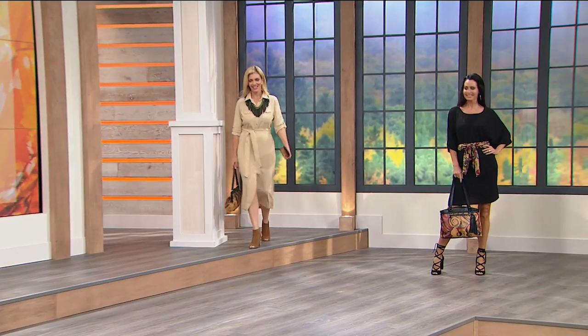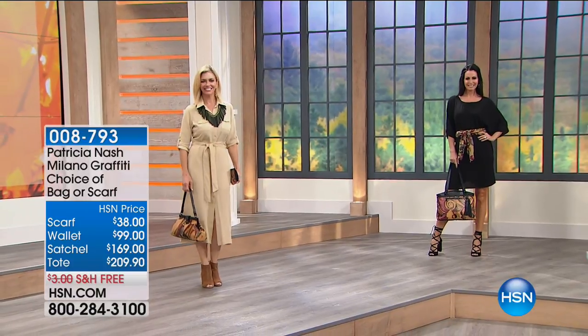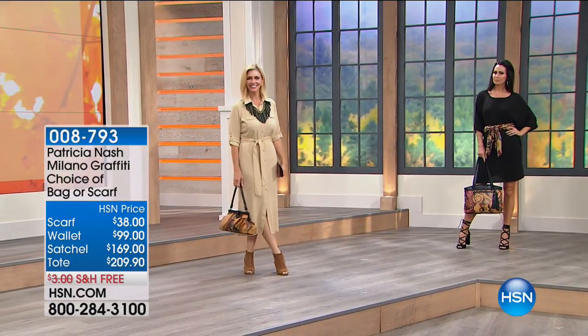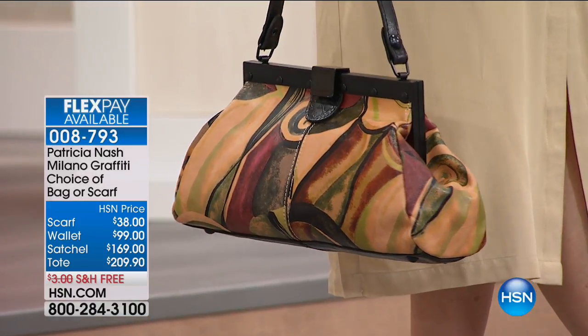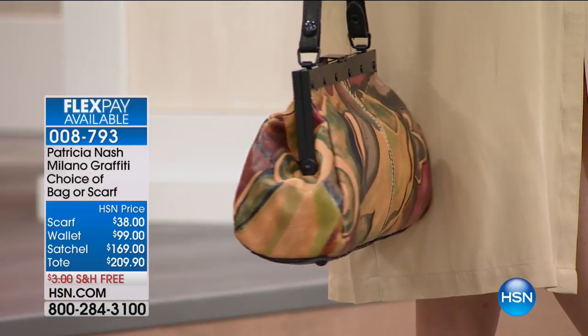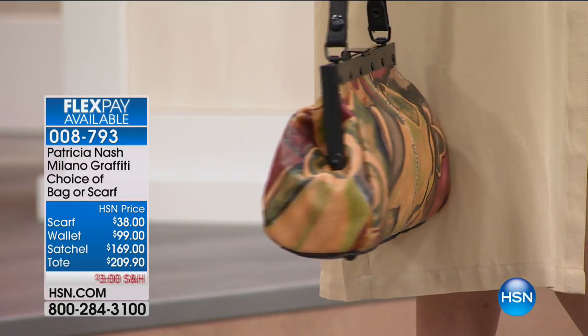Alrighty, ready to go to Milan, Miss Patricia Nash. I want a great handbag. And this one is called the Patricia Nash Poppy Milano Graffiti. This is like the coolest graffiti ever — this is graffiti you can wear. We have a choice in the bags: we have either the satchel design, which you see there, so ladylike, so feminine.